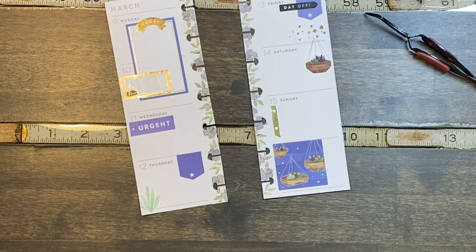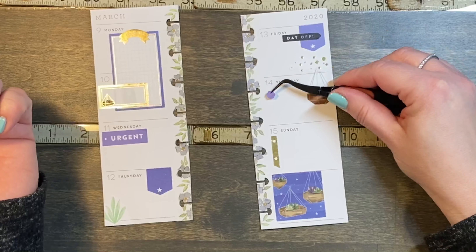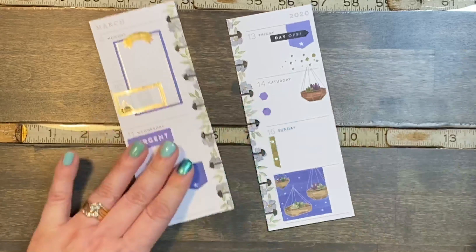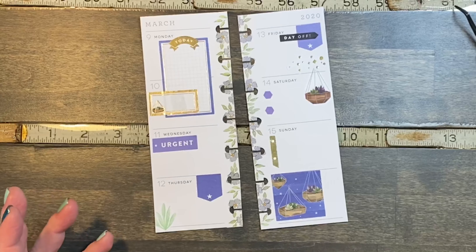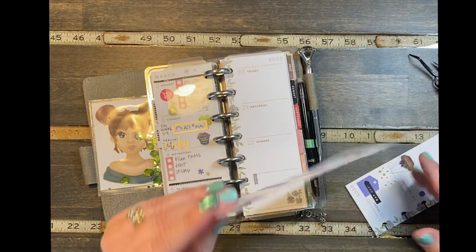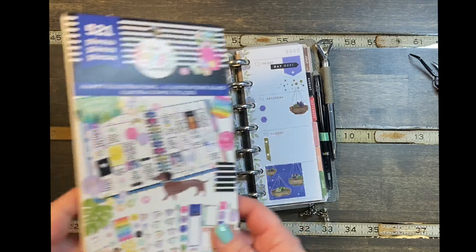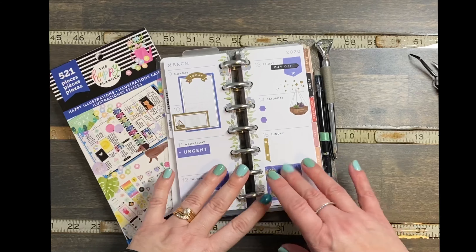I just have a couple little bullet points I'm gonna stick on — we'll just put them both on Saturday. I think that's gonna be it for this week, I'm just gonna keep it simple. I use this in my purse so I just write down the main events that are happening. Let's stick the paper clip back in here for next week. The stickers were from the Happy Illustration book — and there you go, see you in the next one!